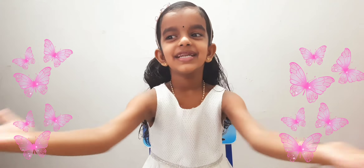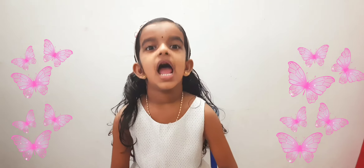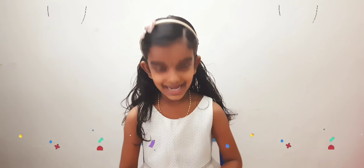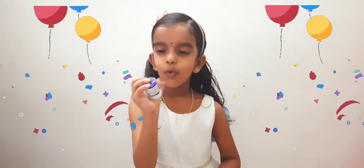Hi everyone, welcome to Angel's Food and Craft. Today I am going to tell you about primary colors. There are three primary colors: red, yellow, and blue.